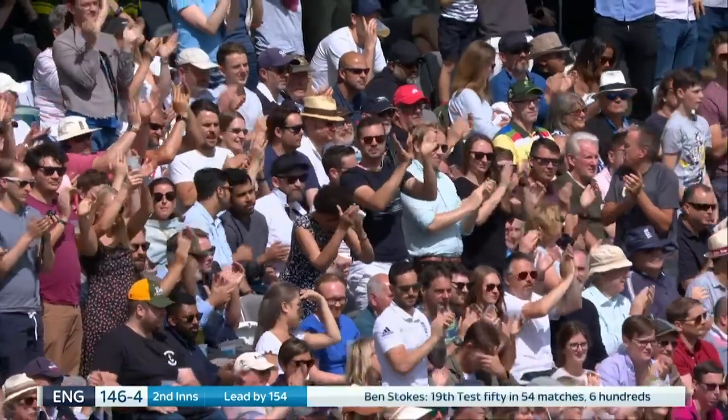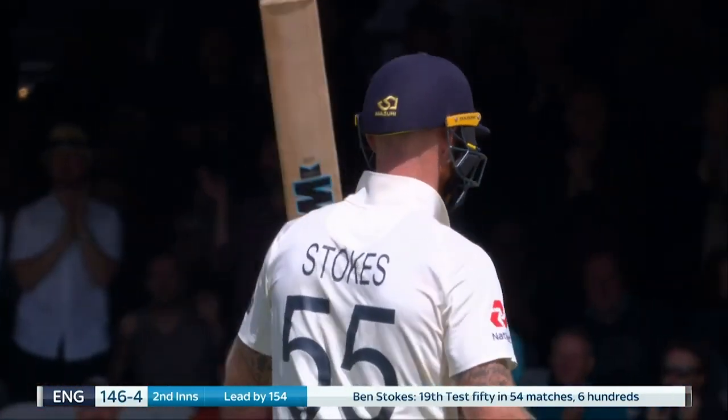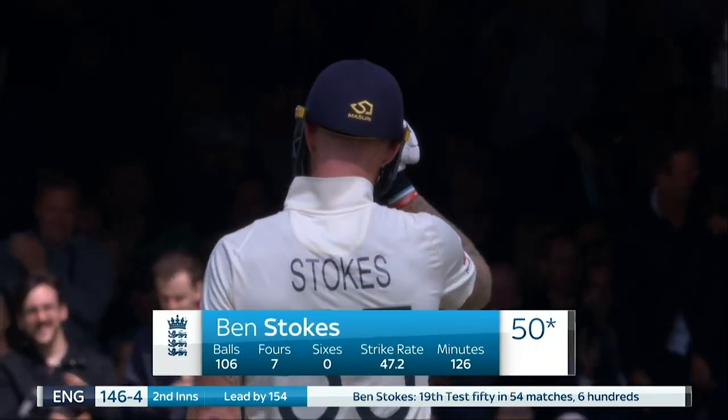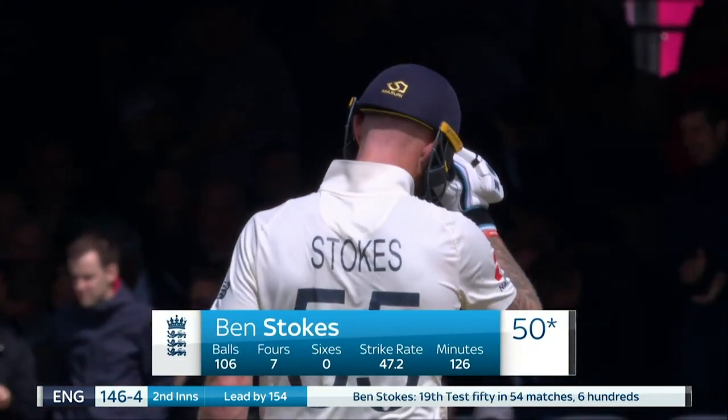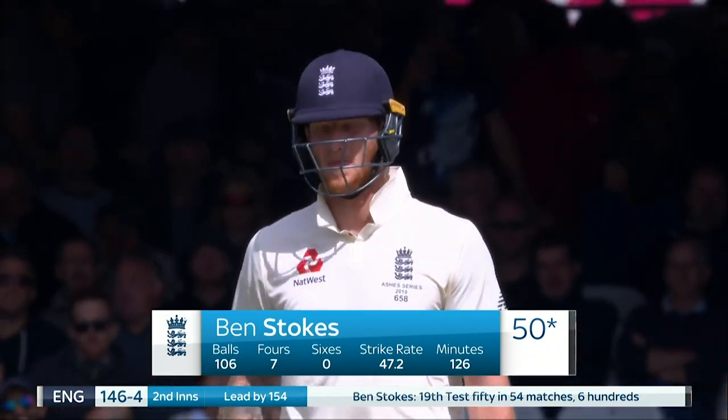I would say Ben Stokes would be very satisfied with that. It's been a really good mix of defence — attack when allowed. Strike rate just below 50, that gives you a clue as well.